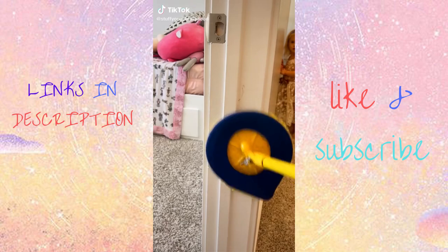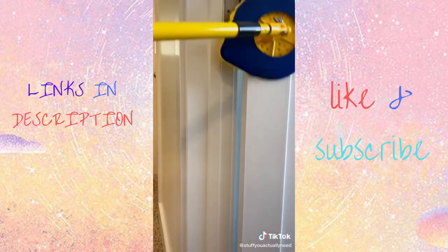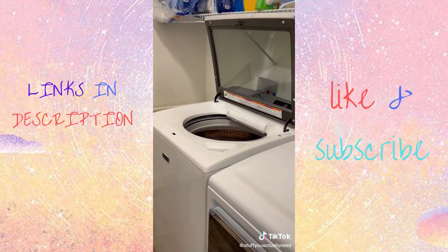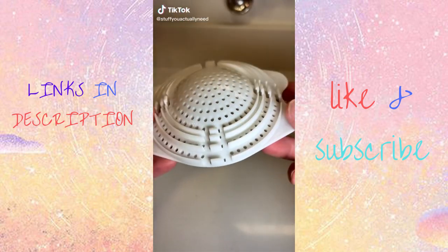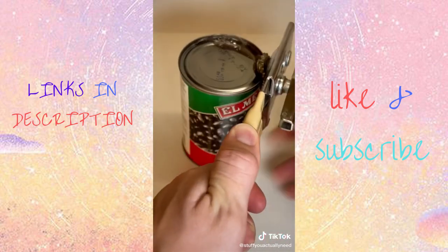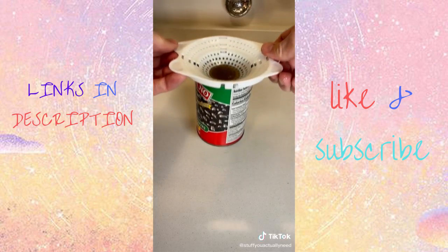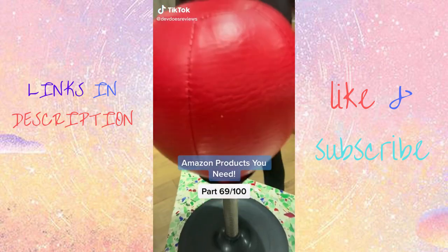This wall mop makes it so easy to mop, dust, and clean so many different surfaces in your house — it's strong, easy to use, and the pads are machine washable. And this multi-sized can strainer is the best way to get all those juices out of your can: open it up, clip on the strainer with the correct size, and pour. It's not going anywhere, plus it's dishwasher safe.